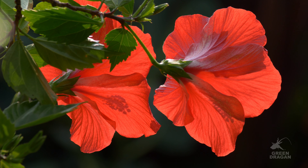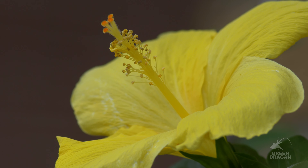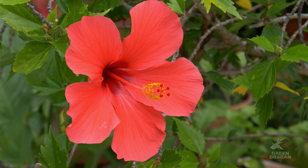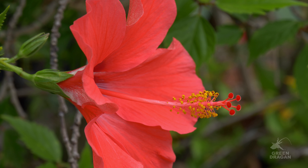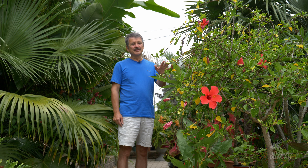As luck would have it, none of the red or yellow ones are flowered today, but we do have the hot pink and the double-flowered orange. This hibiscus I call hot pink. It's also around 30 years old. It's been trained to be more of a bushy shape, whereas the red one was trained as a standard, so it's taller and thinner.